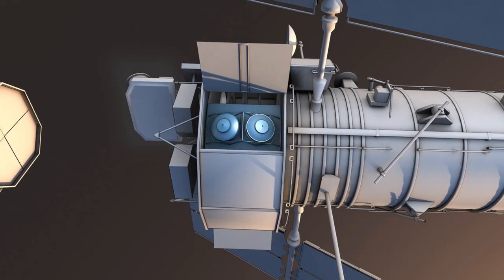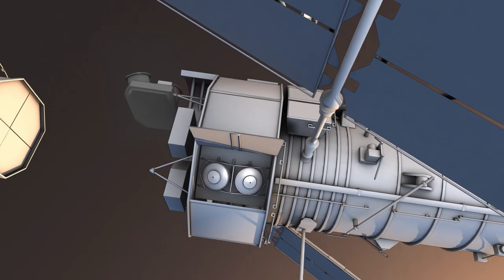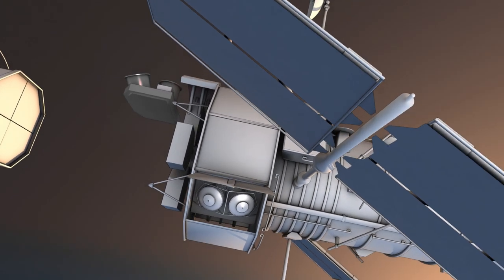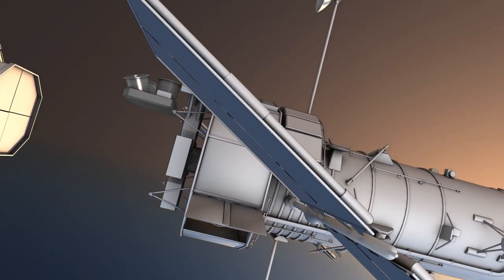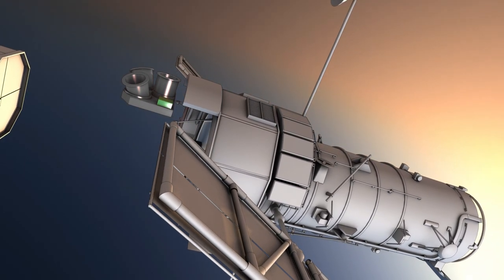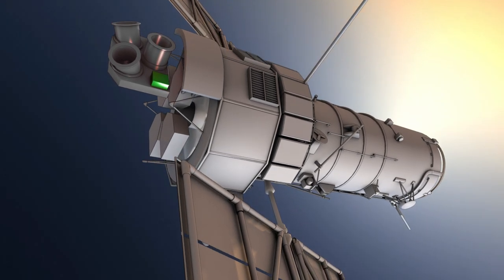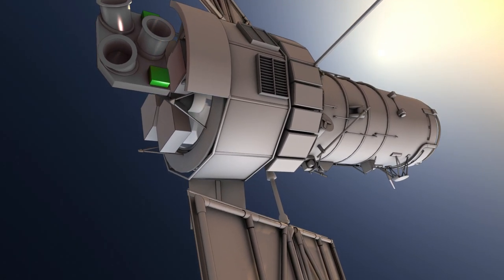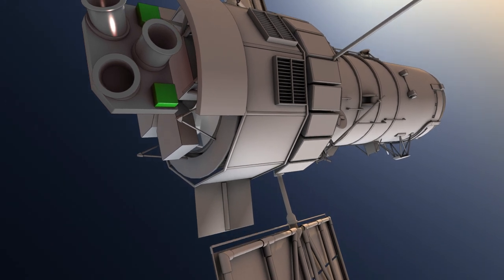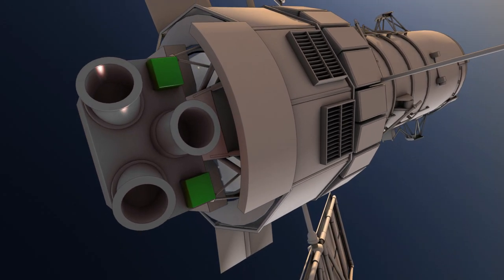Detecting such minute movements requires the best and most sensitive gyroscopes in the world. Hubble has six of them. They constantly measure if and at what speed the telescope is turning. In combination with the fine guidance sensors, they keep the telescope precisely pointed for long periods, enabling Hubble to produce its spectacular views of the Universe.